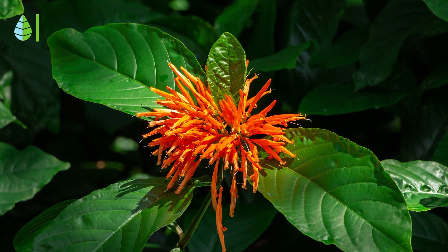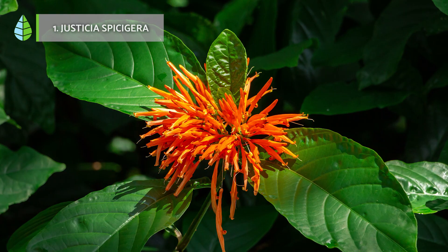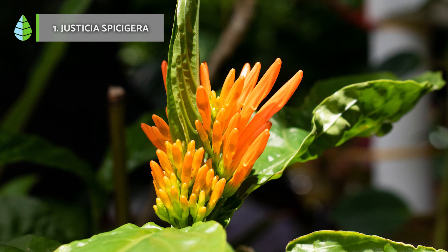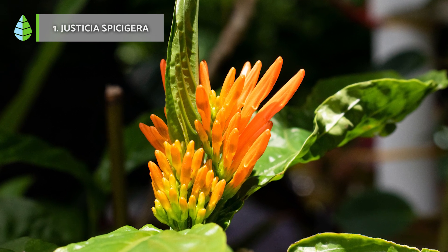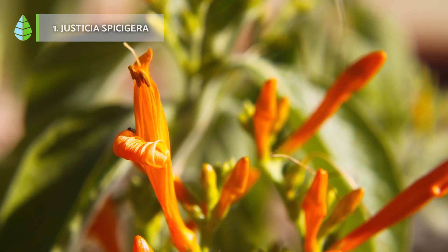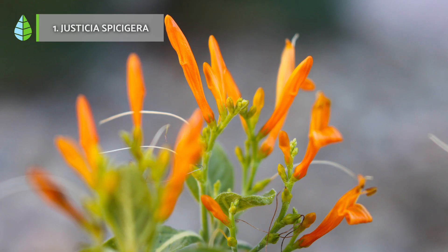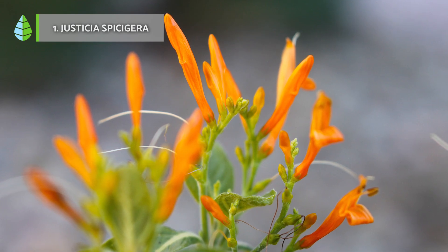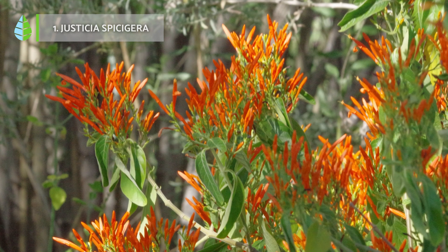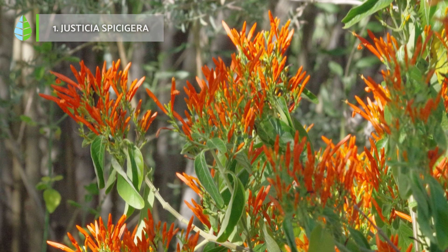Justicia Spiceguera is a popular Mexican medicinal plant that can help maintain blood sugar levels at optimal levels. Although it has been shown to be very effective in treating diabetes, it is not the same as a dose of injectable insulin. The parts of this plant most commonly used in Mexican herbalism to treat various health problems are the flowers, leaves and twigs. It is most commonly consumed as an infusion.